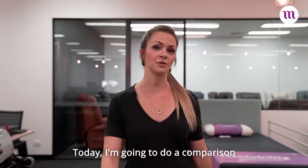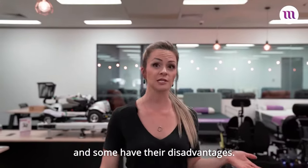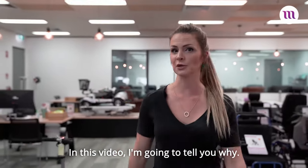Hi. Today I'm going to do a comparison of electric wheelchairs versus scooters. Some have their advantages and some have their disadvantages. In this video I'm going to tell you why.